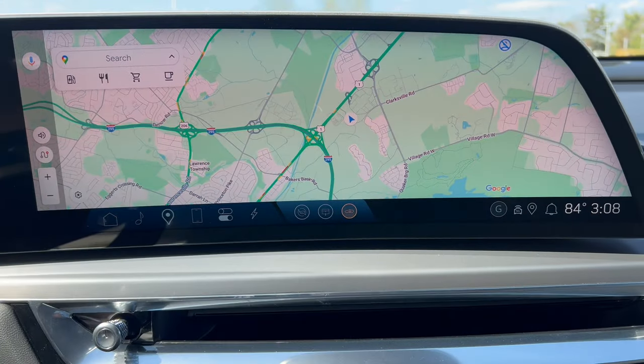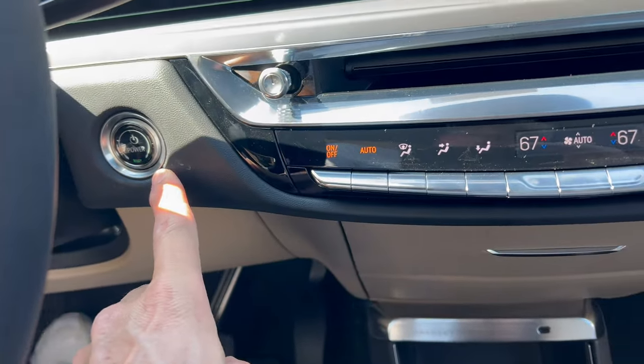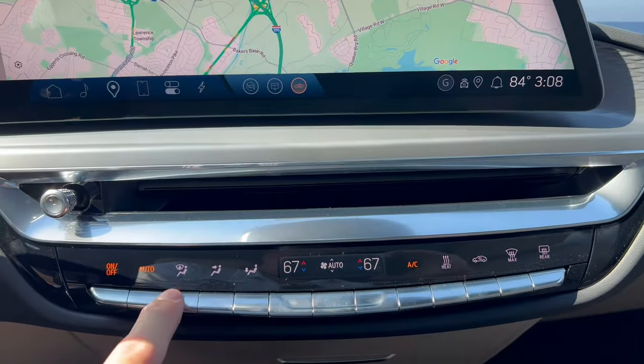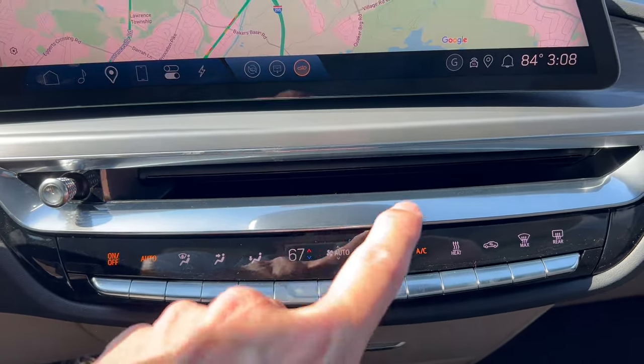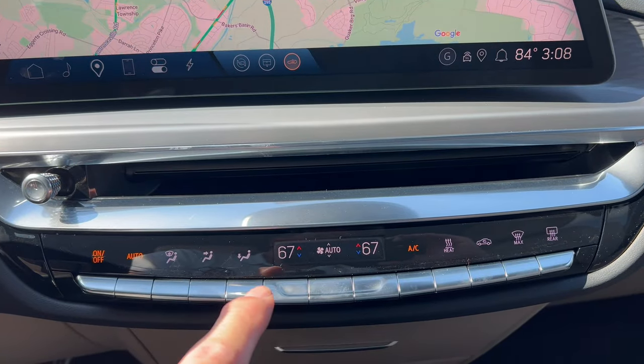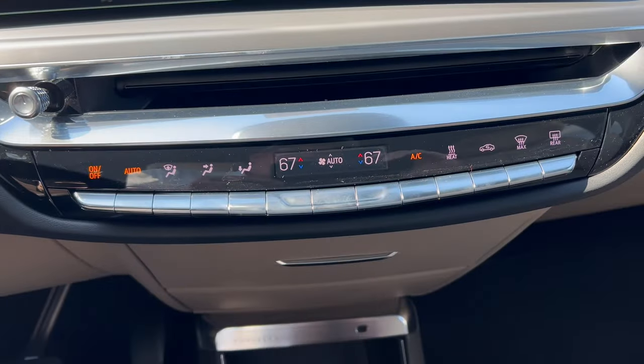That was a lot to cover, but I wanted to be thorough. There's your push button start. We have separate controls for dual climate, which I appreciate.